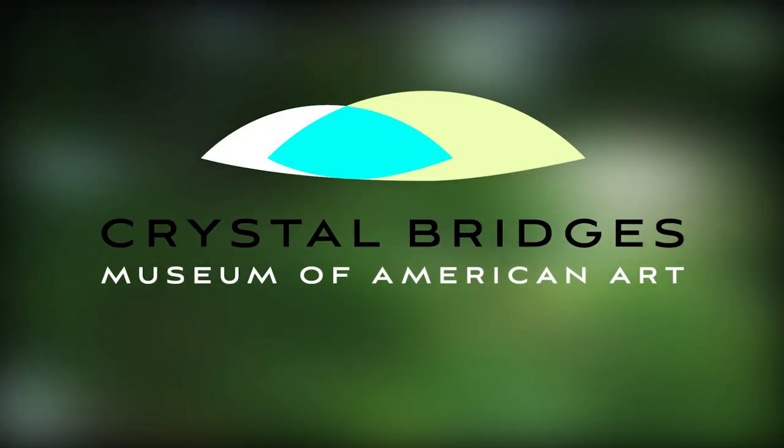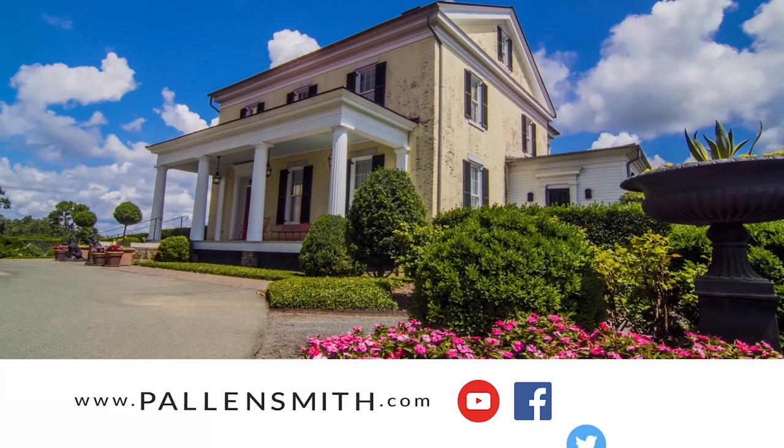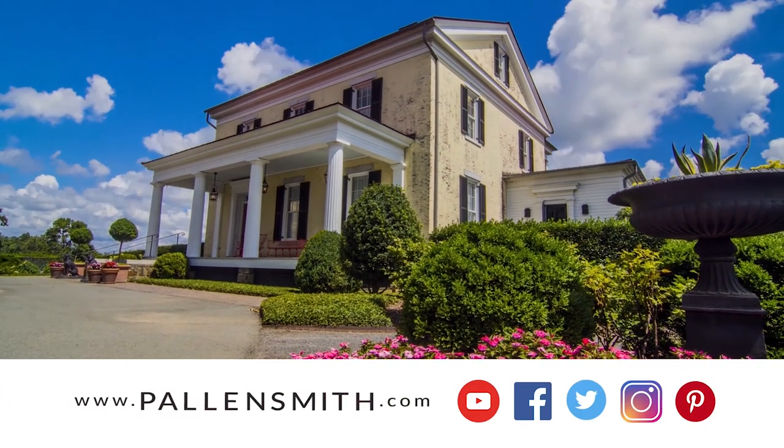And Crystal Bridges, Museum of American Art. Check out my website to learn more about the brands we love.